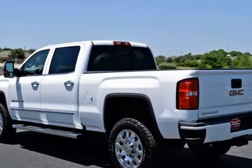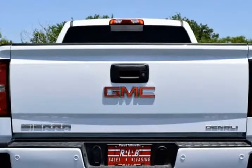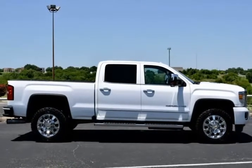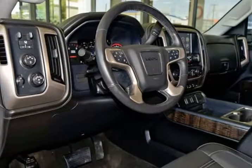Non-smoker, Moonroof, Bose High End Sound Package, Premium Audio Package, Premium Wheels, Power Sunroof, Rear Seat DVD Entertainment System, 20-inch Chrome Aluminum.